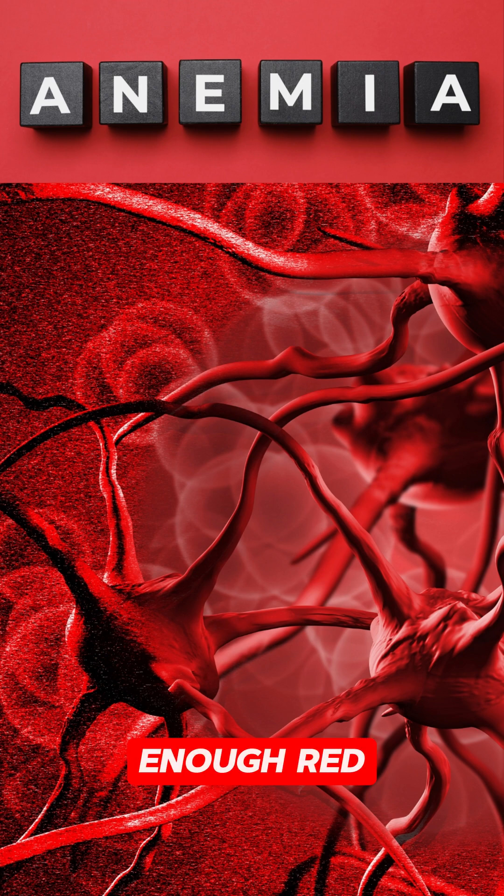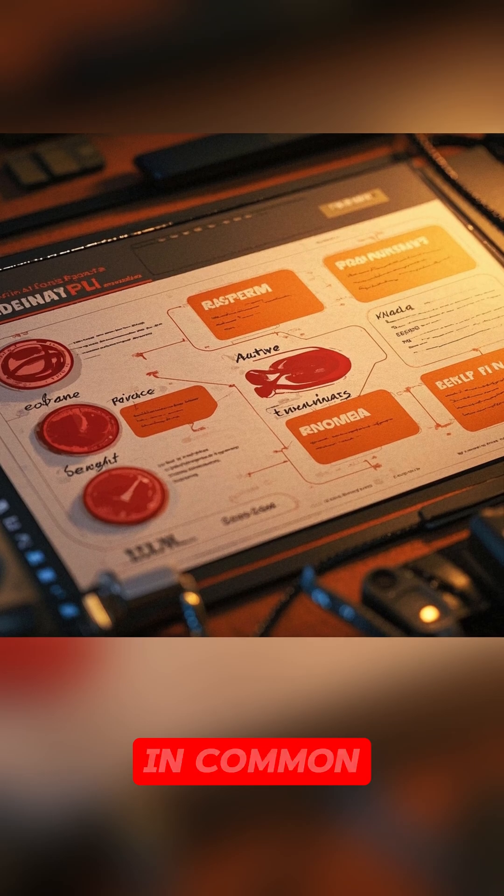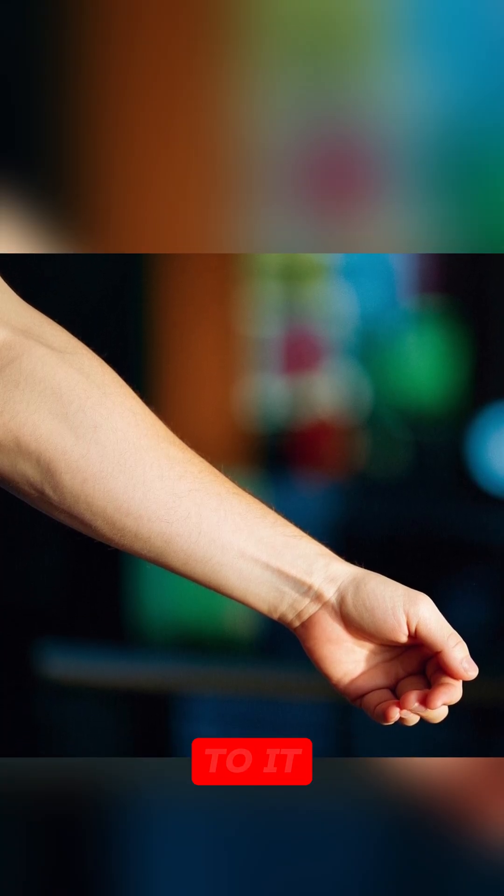Anemia is when your blood doesn't have enough red blood cells or hemoglobin to carry oxygen to your organs. There are many different types of anemia, but they all have one thing in common: they cause your skin to become pale because there isn't enough color to it.